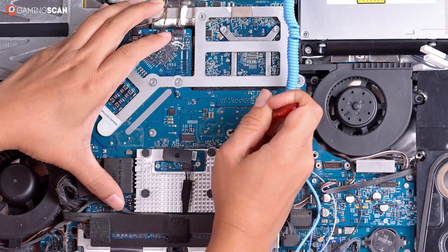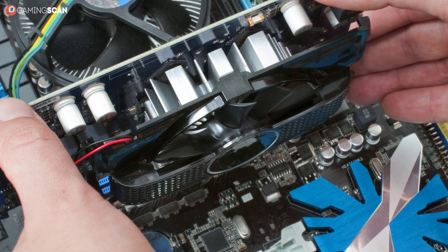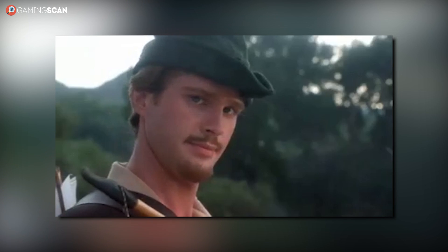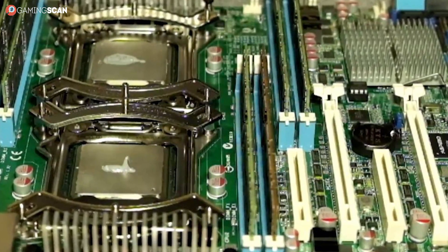Stacking a single piece of hardware on top of itself is really nothing new, although most of the time you'll hear about it with regards to GPUs. It's actually not even that uncommon anymore to run multiple GPUs. But believe it or not, there are actually motherboards that come with dual processor sockets, meaning you can plug two separate CPUs into them.